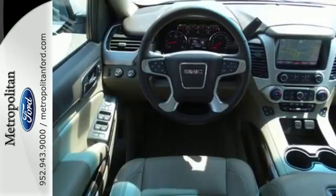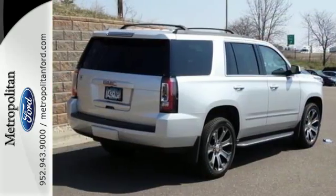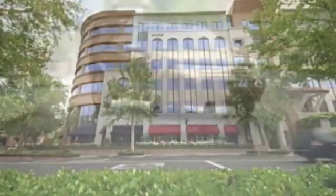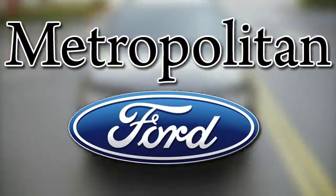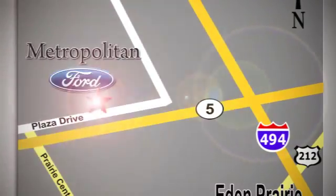This well-engineered Yukon provides you with everything you've ever dreamed of in an SUV. See it for yourself today. Whether you're buying today or just shopping, at Metropolitan Ford you can expect to experience something truly unique. Call or stop in today. We're conveniently located near 494 and Highway 5 in Eden Prairie.